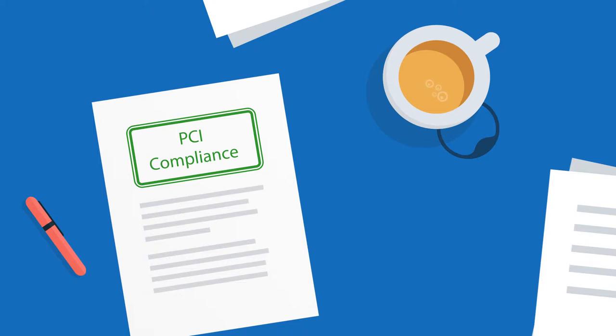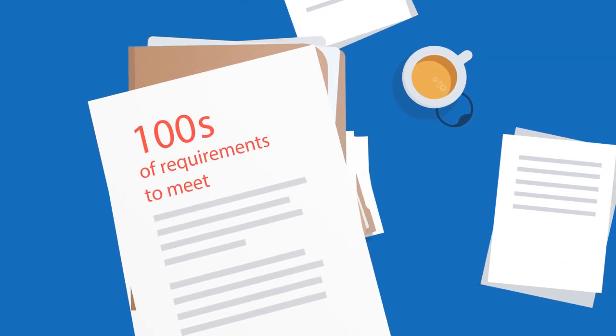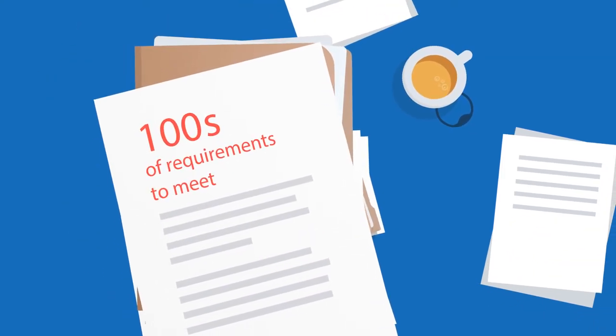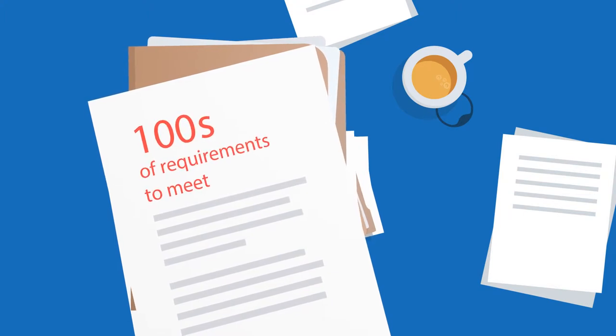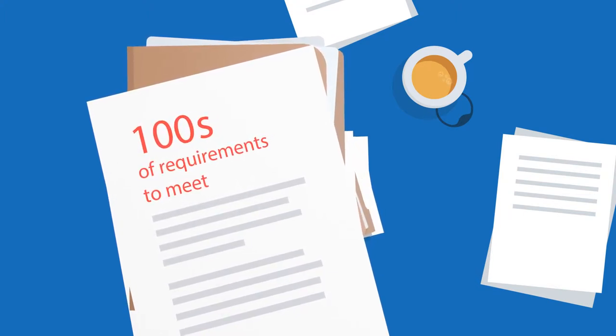But that's easier said than done. You must meet hundreds of requirements to become compliant. It's time consuming and costly, and you'll have to go through it again and again if you change people, systems or processes.